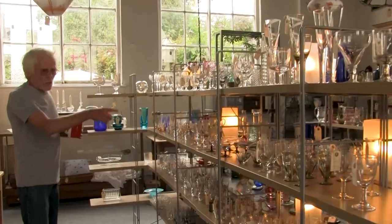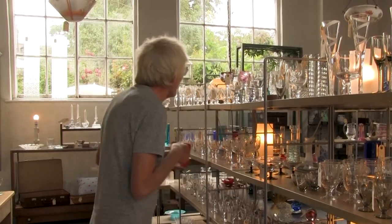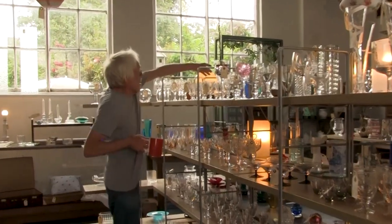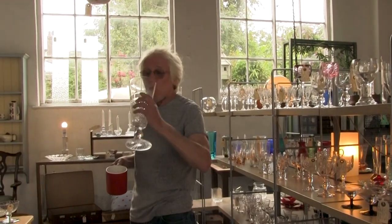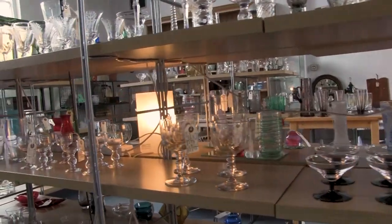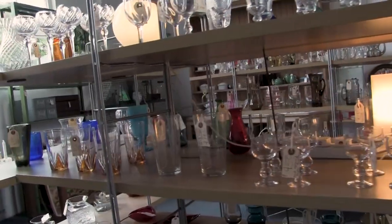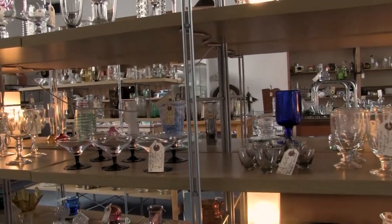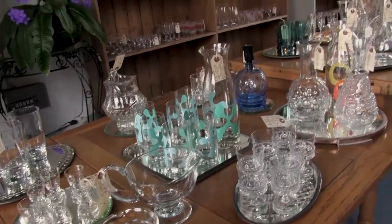I've got dessert glasses, glasses that big — well, that may be alright for the in-laws, but I keep mine over here. There's my wine glass. Santé! Yeah — liqueurs, port, highballs, sherry, shots, lemonade. You name it, we've got a glass for it.